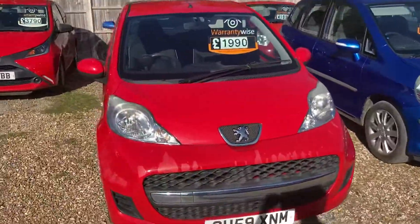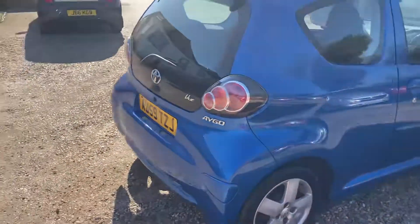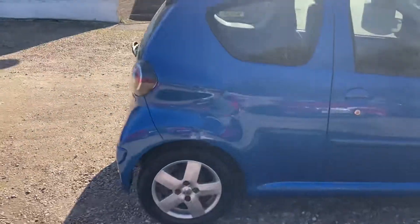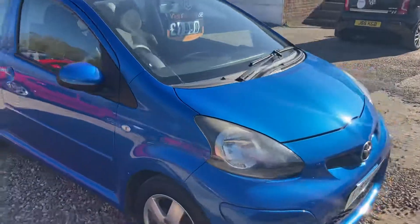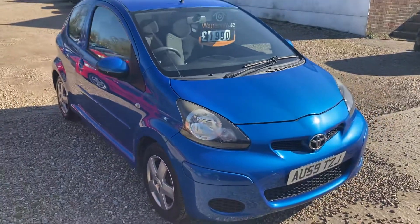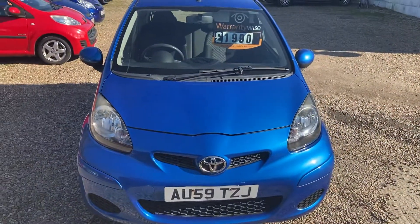I do buy quite a few of these — I've got a 107 there, there's a C1 in the corner, all pretty much the same car with a different badge. When they sell, I'll just buy some more of them. I like to stock similar cars, so do click on my other items for sale — if this one's not for you, there might be one on there you do like. Thank you for watching.